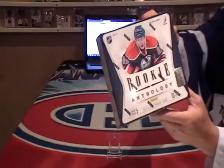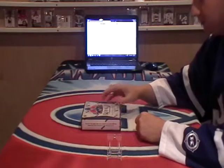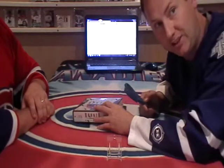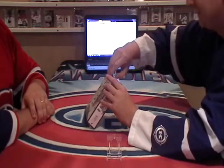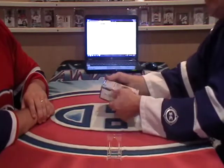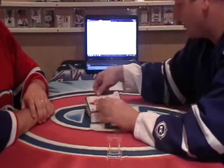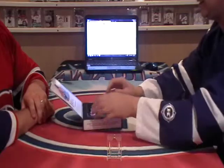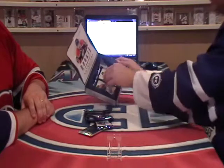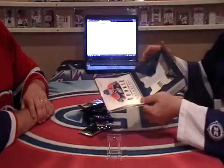So here we have Rookie Anthology. I'll show you the serial number there down at the bottom. My good friend here is going to sit down. We count: one, two, three, four, five, six, seven, eight, nine, ten, and eleven. Love those bonus packs!